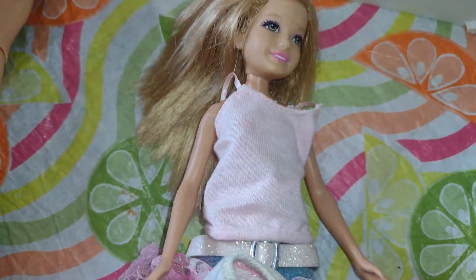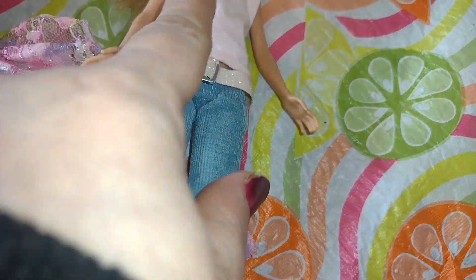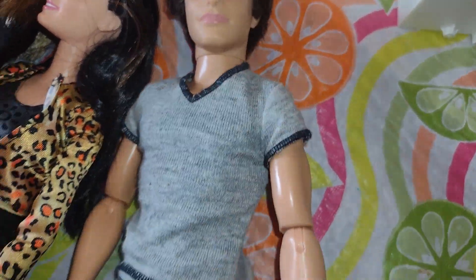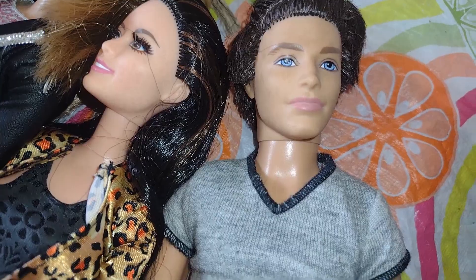This little girl I got — she's so pretty, isn't she? She came with extra clothes because she only had pants and no shirt on, and I just put the shirt on because the shirt goes with this outfit. I got this cute Ken because I don't have a Ken like this. He's articulated, which I love the articulation, and he has dark hair.